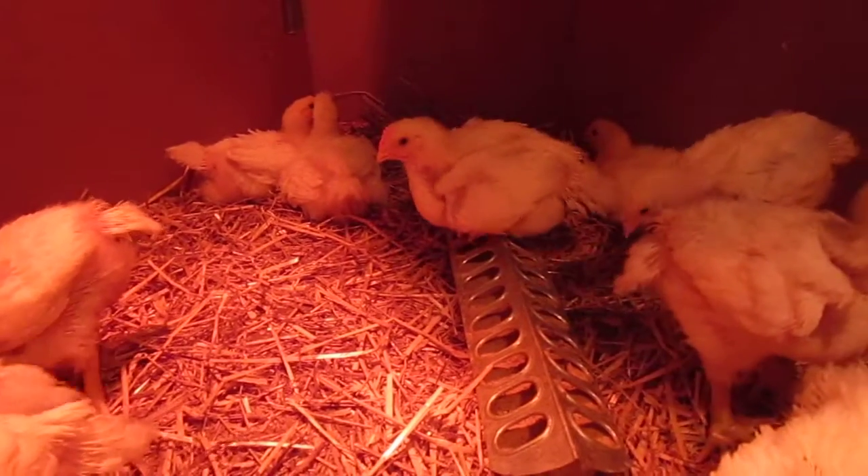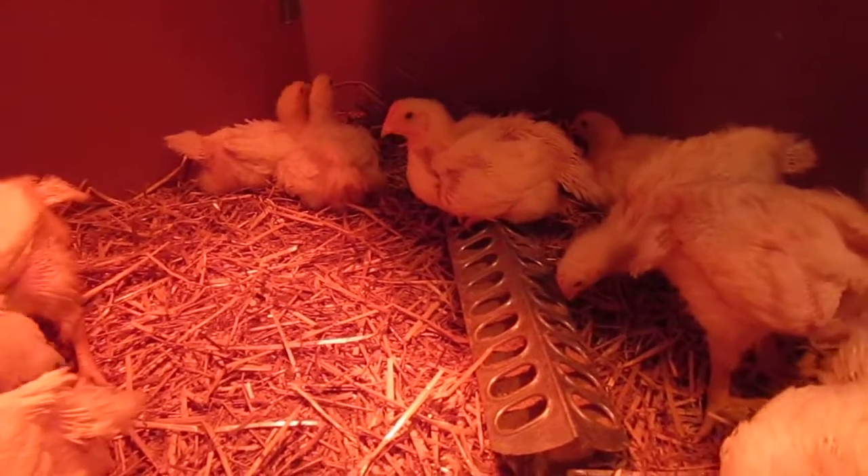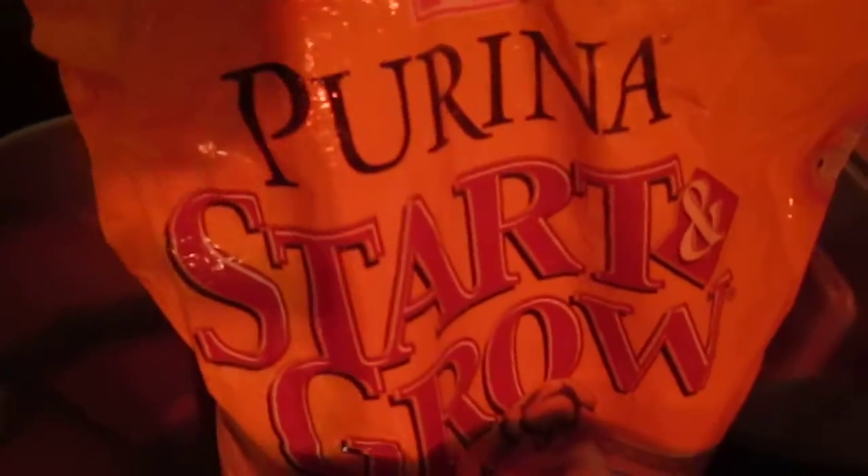This is the Cornish Cross feed, this is what we're feeding them right now — it's a Stark Bro's Sun Fresh Recipe. That's what it looks like, now let's see.